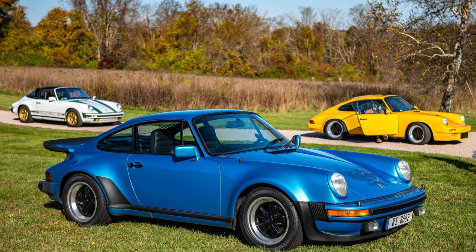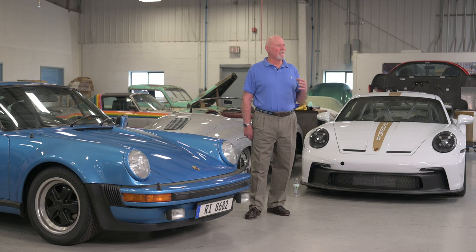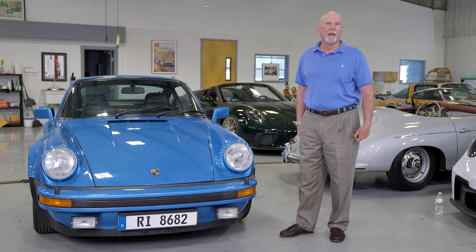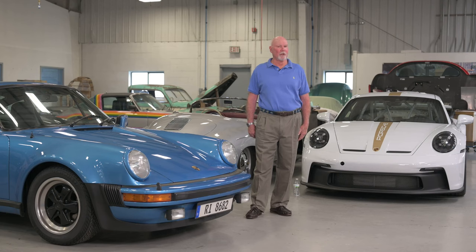We're fortunate to have one of Lee's cars, this '77 930, as a backdrop to point out a few things. Let me talk about each of the four categories and then end with what to do once you get to the Concours field and you're about to have your car judged.